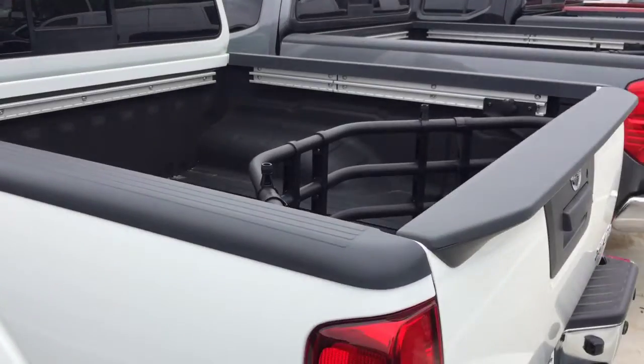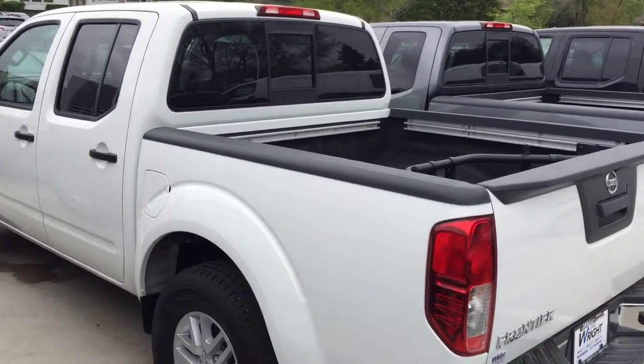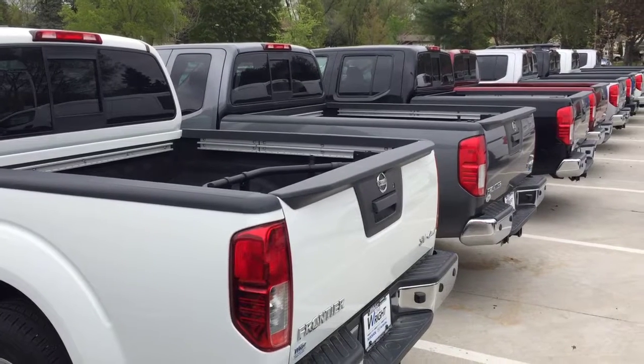This is Kevin Carter at Dave Ryan Nissan Subaru showing off 2017 Nissan Frontiers. Give me a call, let me know you received the video. It's where you get the right car, at the right place, at the right price. Thank you.